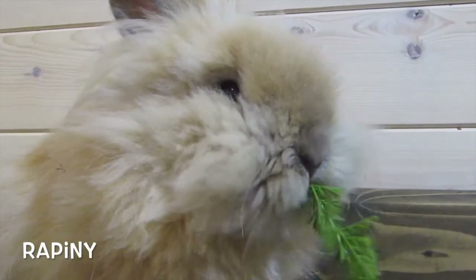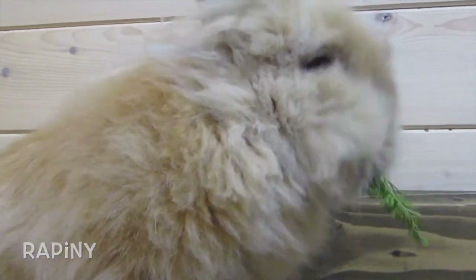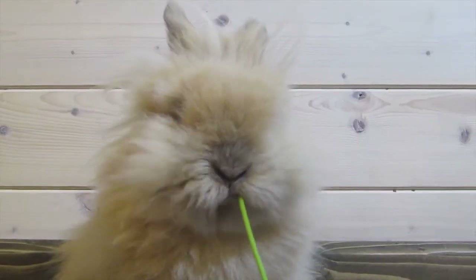Now with the Lion Heads — the first one is the buck named Rapini. He's the one I just bred to Mochi. He is a cream color buck, super cute and super fluffy. He is a double-maned Lion Head, which means he has two genes of the mane gene. He's about eight months old, and he's actually the dad of the Lion Head litter I mentioned that I'll make a video about next week.